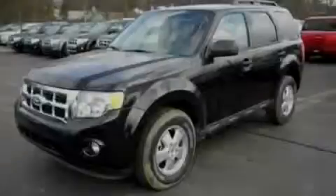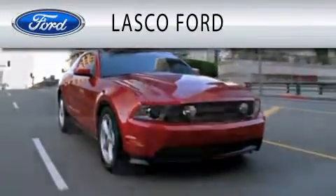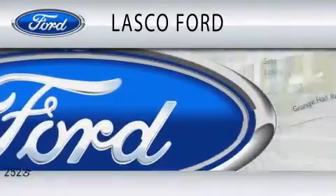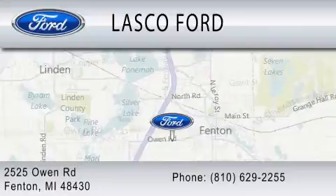Stop by today and test drive this automobile for yourself. Lasco Ford is dedicated to doing everything possible to ensure that the experience you have selecting your vehicle is as pleasant as possible. We are located at 2525 Owen Road in Fenton.